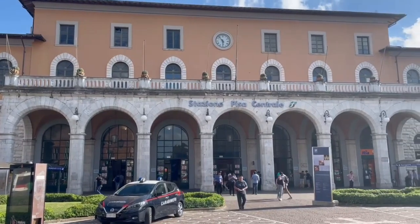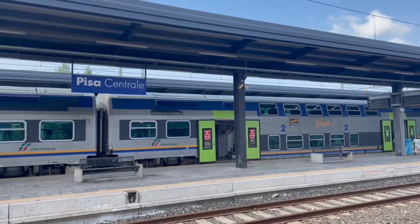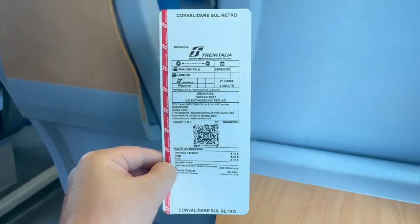Following my day in Pisa, I decided to hop on the train and take the hour-long journey over to Florence, a journey that will cost 17 euros or 15 English pounds.